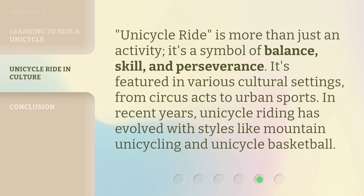Unicycle riding is more than just an activity. It's a symbol of balance, skill, and perseverance. It's featured in various cultural settings, from circus acts to urban sports. In recent years, unicycle riding has evolved with styles like mountain unicycling and unicycle basketball.